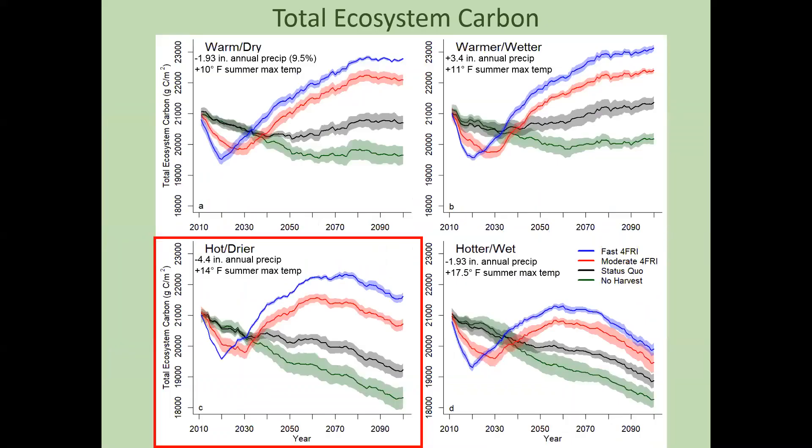Looking back at the different climate models, that may not be the case for all of them. Some models with lower temperature increases or some precipitation increases don't show those late-century drop-offs. These are RCP 8.5 climate models, so if we're able to achieve some climate change mitigation and avoid the highest predicted temperatures, we might not see some of these declines.